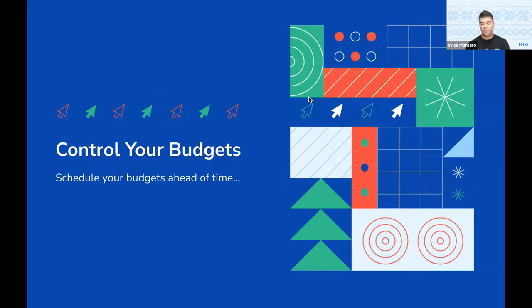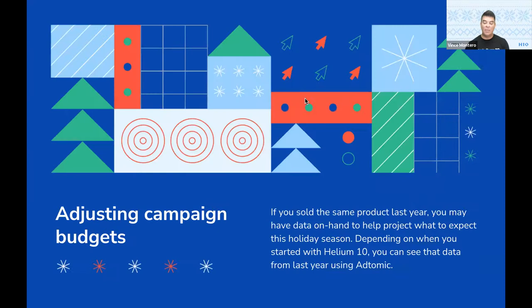Number one: controlling your budgets. If you have time to do that now, the best thing to do is schedule your budgets ahead of time. If you sold the same product last year, you might have some additional insights of what to expect or project this holiday season. Depending on when you started with Helium 10 and Atomic, you can actually see your data from last year because we do save up to two years' worth of data. If you're a newer seller and don't have any data from last holiday season, take into consideration your recent spend the past couple of months and ask yourself: is my budget sufficient enough to account for at least double the amount of clicks, which you could expect to see in the holiday season? Campaign budgets really should be increased so they stay active and enabled throughout the day.